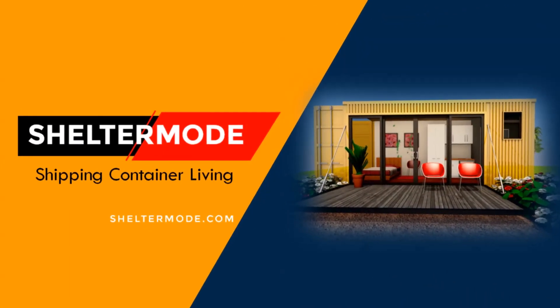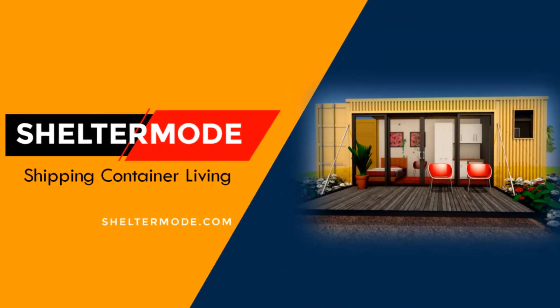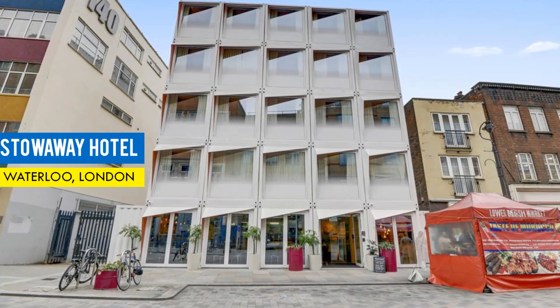Hello and welcome to ShelterMode, the premier YouTube channel for shipping container living.